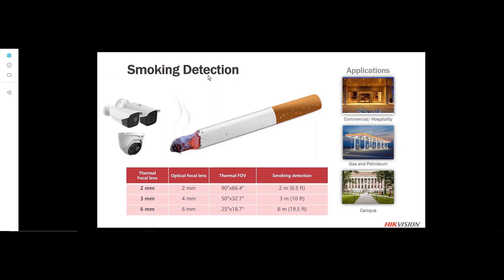Another function of the performance thermal is smoking detection. This is useful in applications where smoking isn't allowed — within 20 feet of a building entrance in California, or at hospitals, retail stores, and gas stations. This is looking for the unique thermal signature of a lit cigarette's temperature range. It's close-proximity detection, but something unique that performance thermal cameras can do.